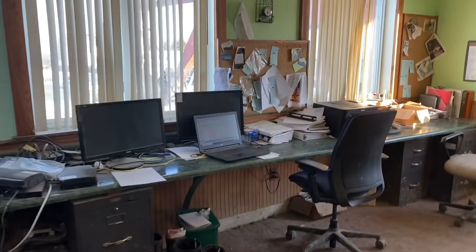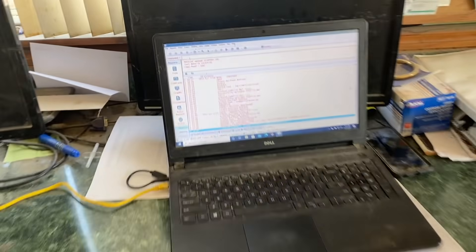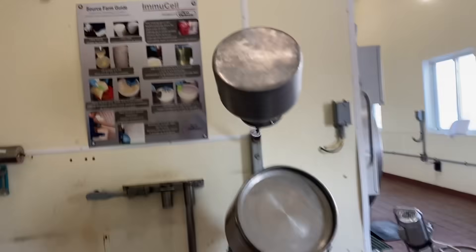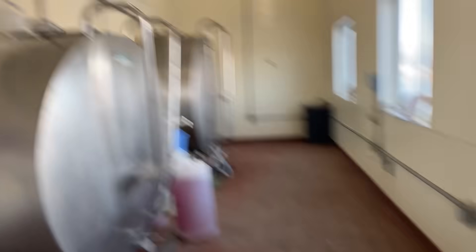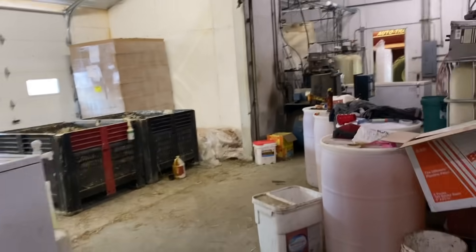This is our office — you can check where all the cows are and how they're doing from this little computer. It's a little messy, don't look, just kidding! And then over here is our milk house. We've got two tanks in here.